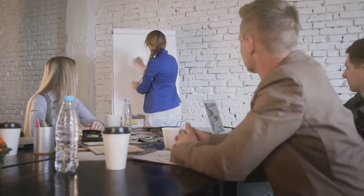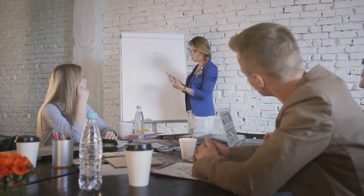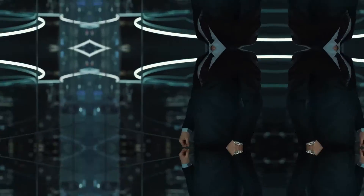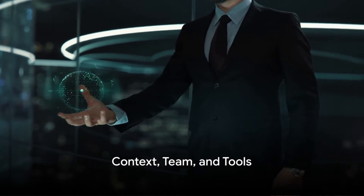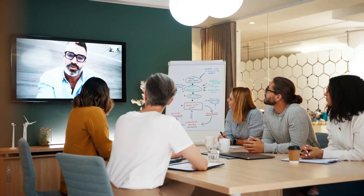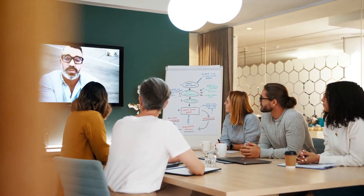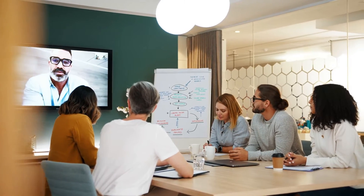With the right blend of technical know-how and problem-solving prowess, you're well on your way to becoming a successful application support engineer. Now let's dive into the work environment. Imagine a bustling office filled with the hum of constant activity, or perhaps, in our ever-evolving digital age, a virtual space where collaboration happens in real time across cities, countries, and even continents.